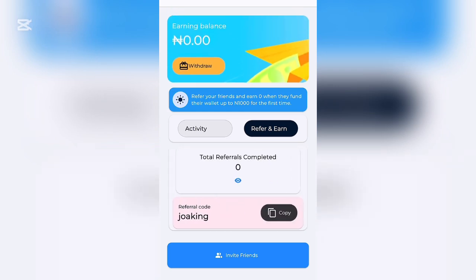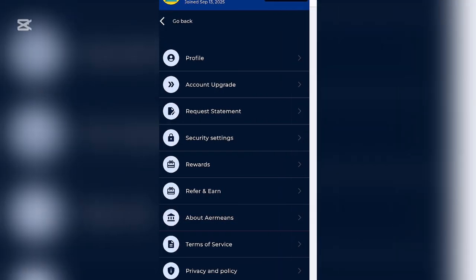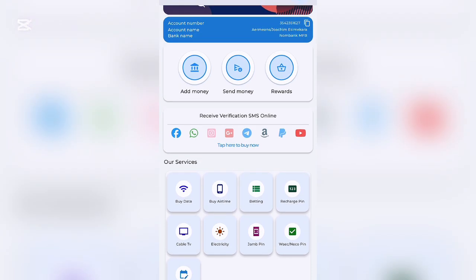Most of you will want to check out the 'Refer to Earn' section. You can see your referral code there. When setting up your account, you can use my referral code as a way of appreciating my effort. You can also copy your own referral code and share with friends to earn. It says: 'Refer your friends and earn 100 naira when they fund their wallet, up to 1,000 naira for your first referrals.'